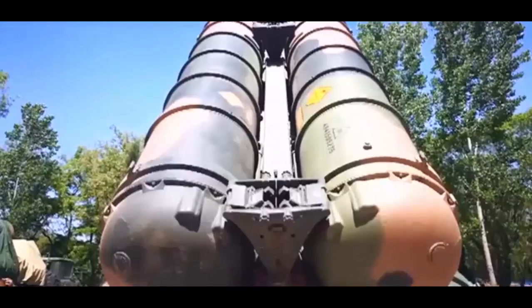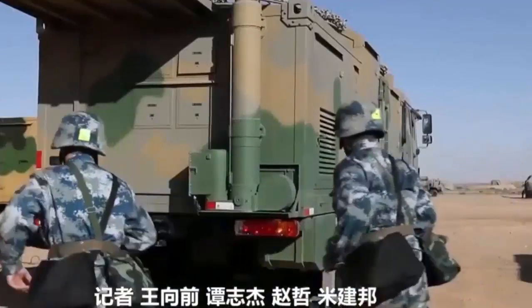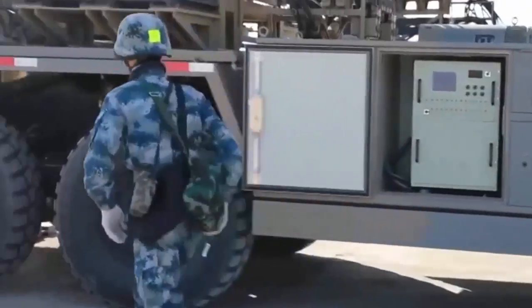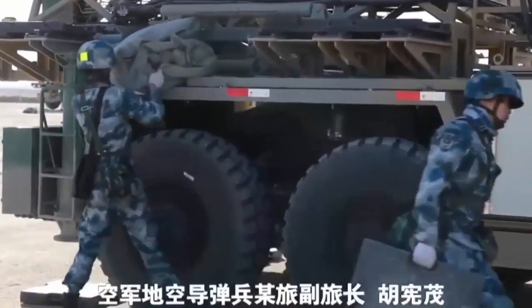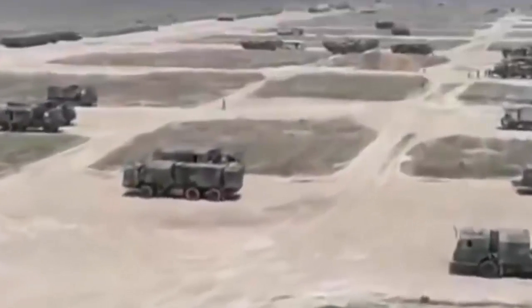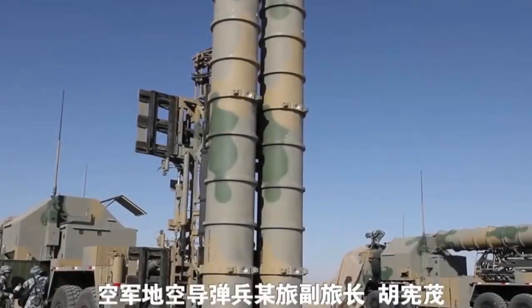The People's Liberation Army has deployed the upgraded HQ-9V medium-range, medium-altitude air defense system in an anti-aircraft brigade of Central Theater Command. Video footage released by PLA-affiliated broadcaster JS-7TV shows the People's Liberation Army deploying and testing the HQ-9V surface-to-air missile system in the Central Theater Command.